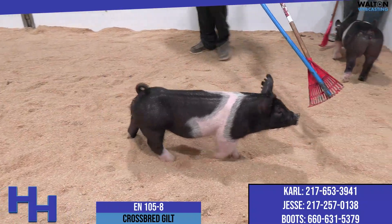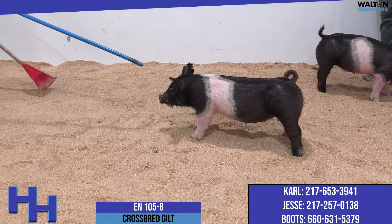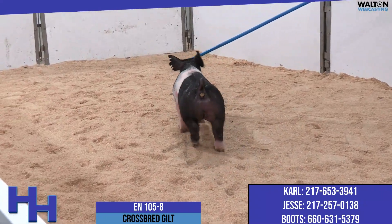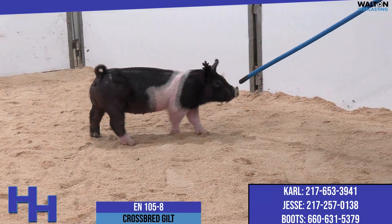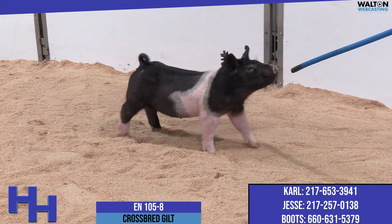She could be an open gilt coming out of the slap barn to build the brand sales. She could be a parity-three sow that's proven. She hits me with that kind of genuine generator quality about her skull, her blade, her cage, and her arm — tremendously square behind. I'm a big fan of this one. Good pig. 105-8.